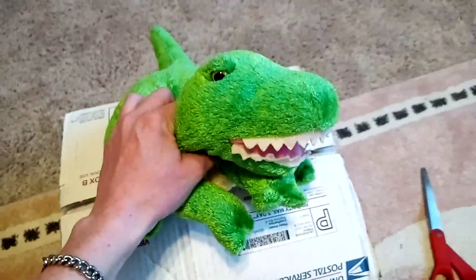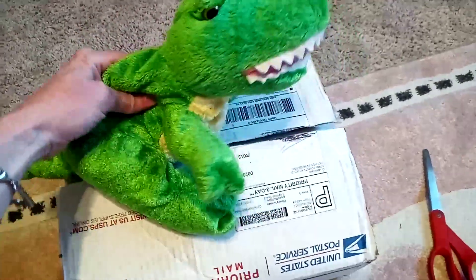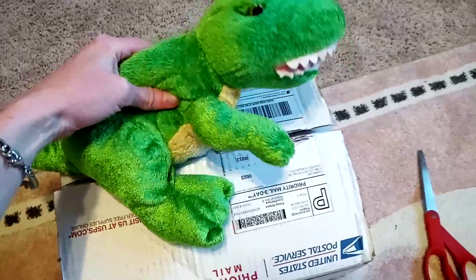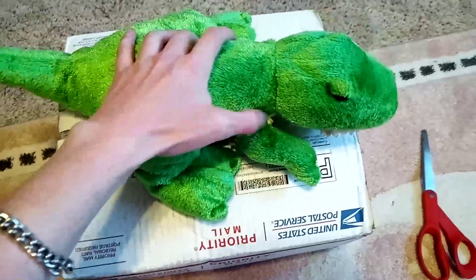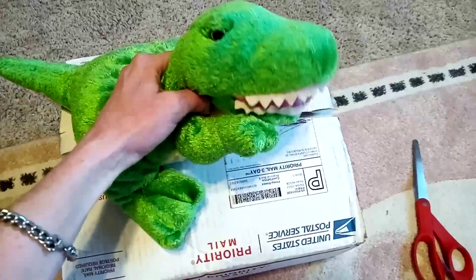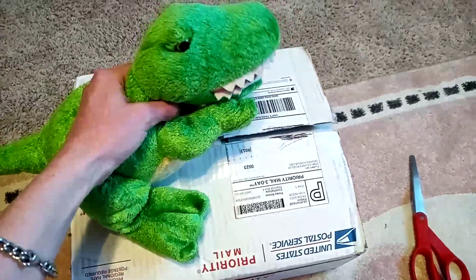Hi guys, Emmykins back here with another unboxing for you. I'm here today with Forrest, my Mary Meyer T-Rex. We just got this one box from Etsy to show you today, so let's go ahead and open it up and see what we've got.